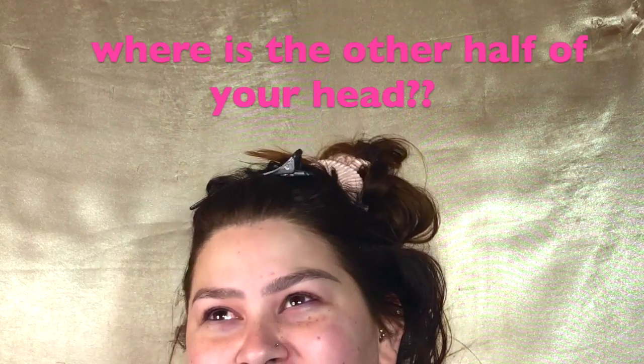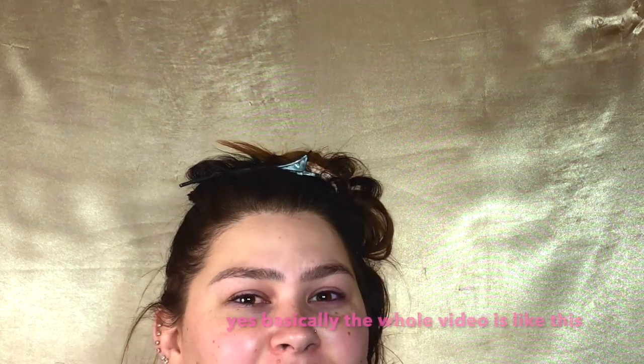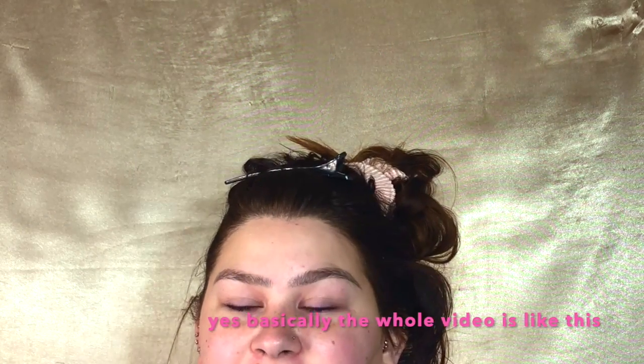Hey guys, it's Micaela. For those of you who haven't met me — which is basically everyone in the world — I'm back. I know I've only filmed one series. For those of you, like the seven followers I have who did watch, I'm back and thank you for sticking by me. I wanted to do a recreation of a video, which is something I haven't done before and I'm super excited.